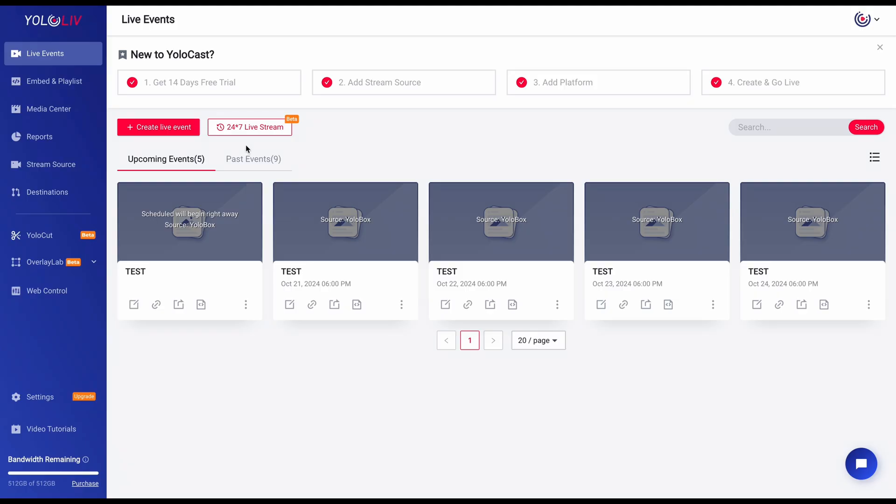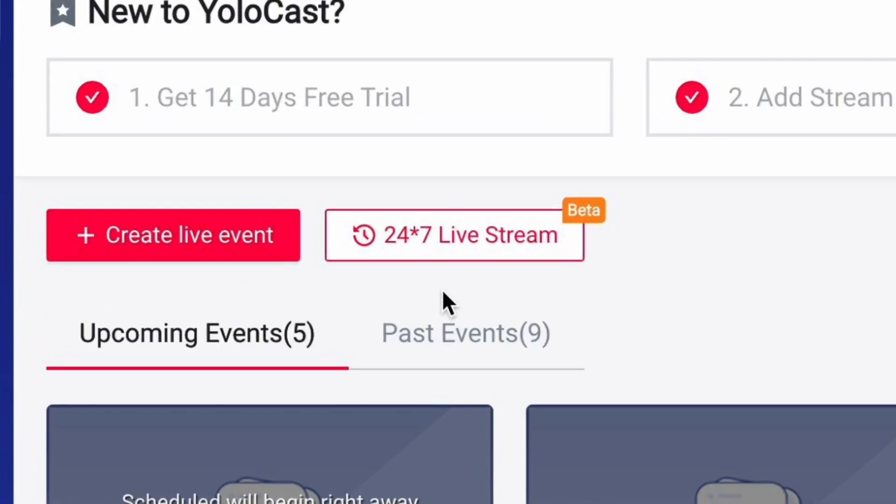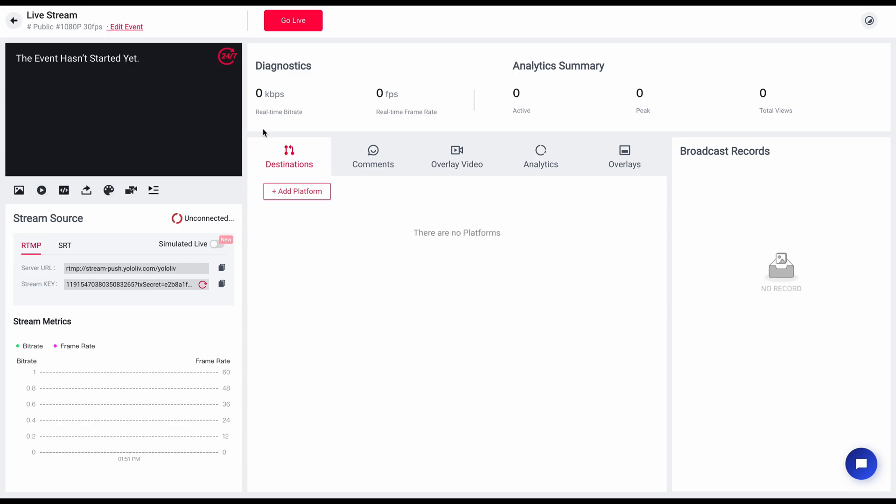Now let's get into the key part: setting up your 24-7 stream. Head over to the event page in Yolocast, and on the right-hand side, you'll see the 24-7 live option. Click on it and you'll enter the event setup interface — this is where you configure your stream to run continuously. The setup process is straightforward, and once you're in, you're just a few steps away from streaming your pre-recorded videos around the clock.